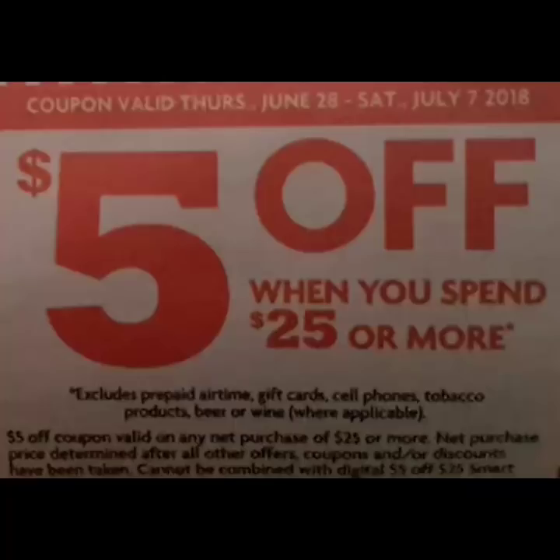Morning friends, how's everybody doing? I hope you guys have an amazing day. We're starting off another week and I'm going to share a transaction that I did at Family Dollar.